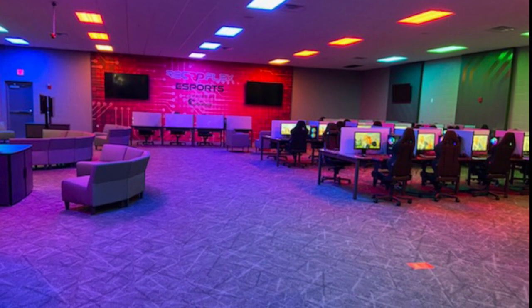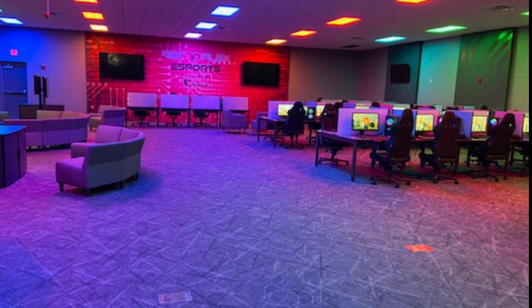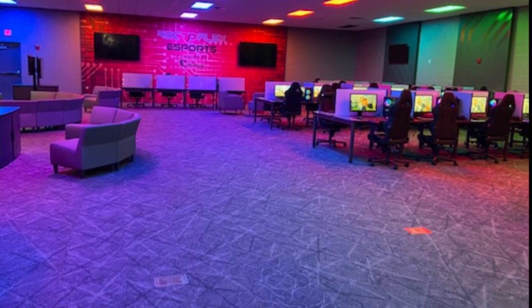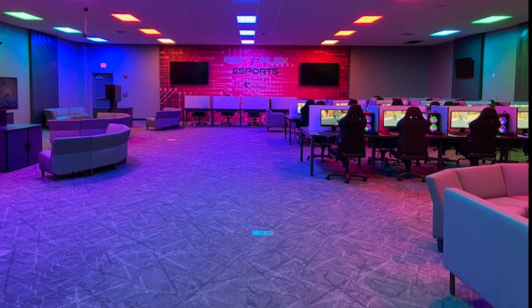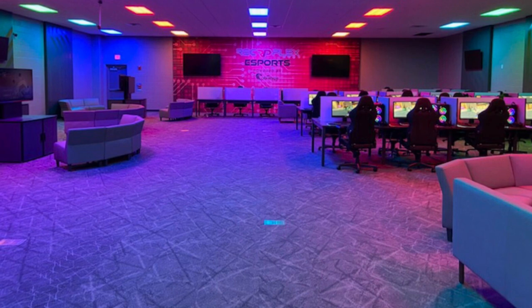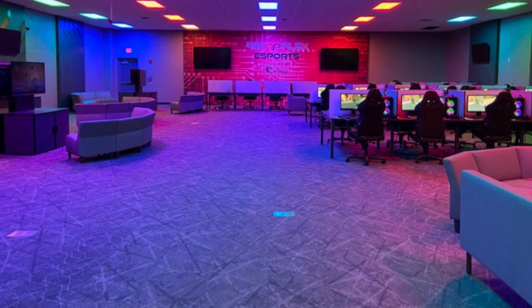Next up is the 3,500 square foot eSports center. This unique space is designed for everything that has to do with electronic gaming, including 30 high-powered gaming PCs, 4 gaming consoles and 2 virtual reality systems. This space will be available for drop-in gaming, birthday parties, corporate events and even general computer classes such as coding classes, Photoshop classes and others.